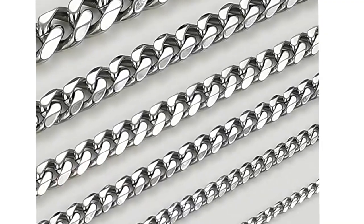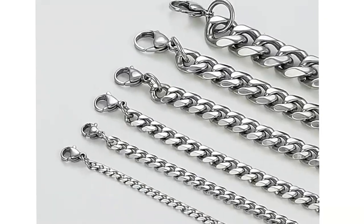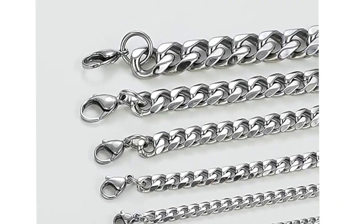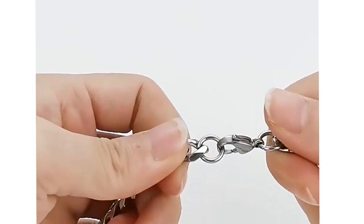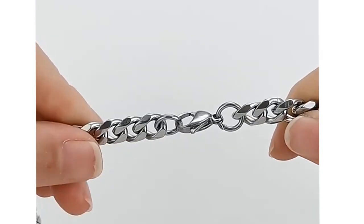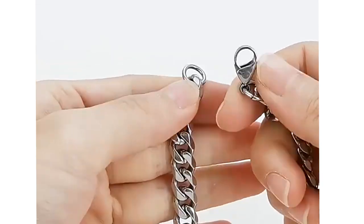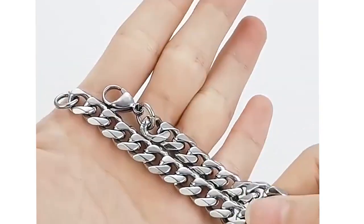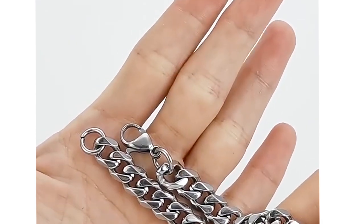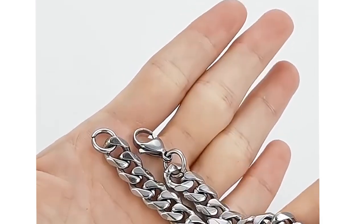The most popular style of chain right now is the curb chain. Curb chains are made from a series of interconnected and uniform flat links. One of the best aspects of this chain is how easy it is to repair. Because all of the links are the same, if one is damaged, you can simply have that link removed without affecting the overall pattern of the chain. The 5mm curb chain is the most popular width among men, while women tend to opt for a thinner 2-3mm width.